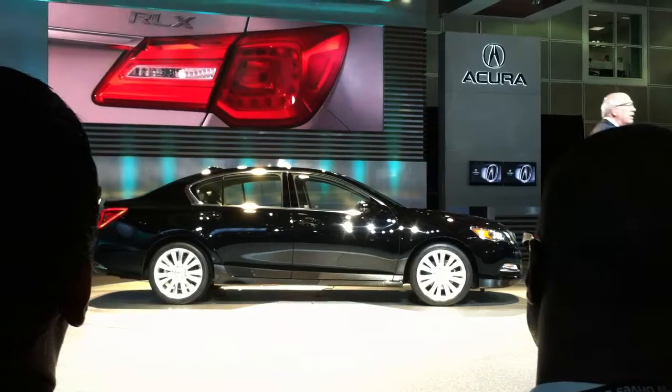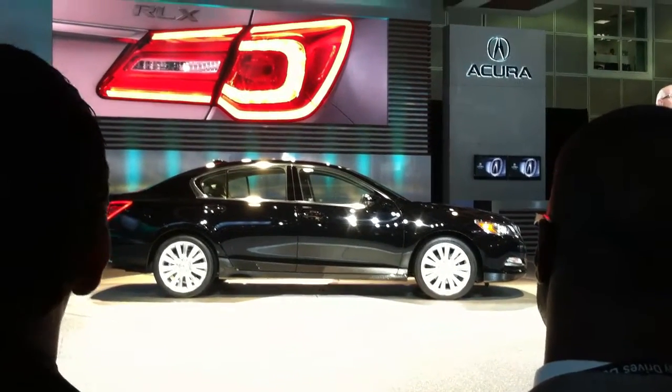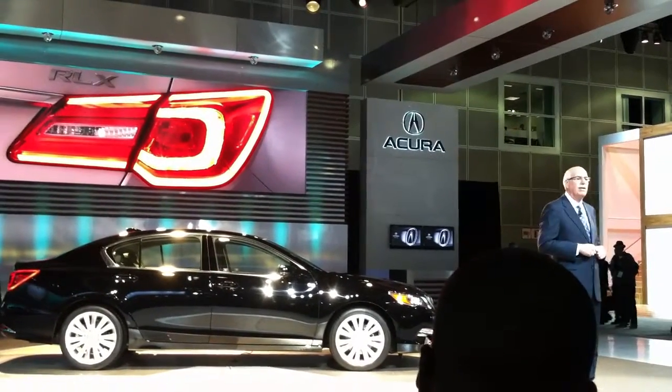Around back, you'll find more LED lighting employed in a peripheral illumination to create a unique new taillight design that gives RLX a strong and appealing identity.